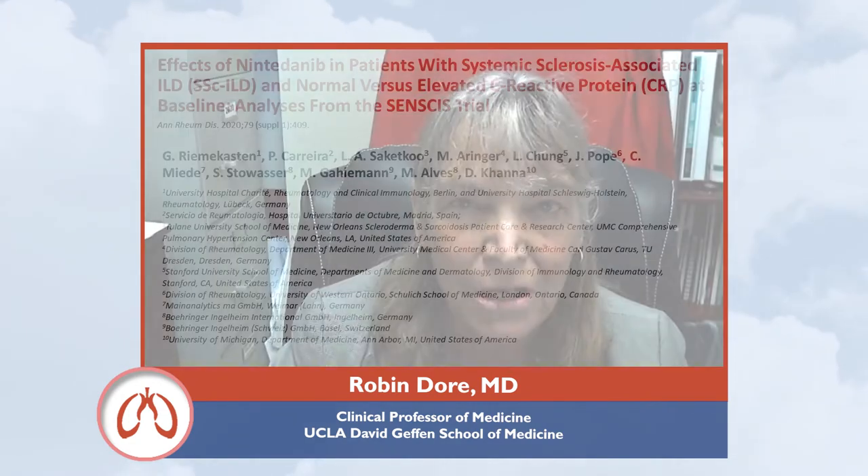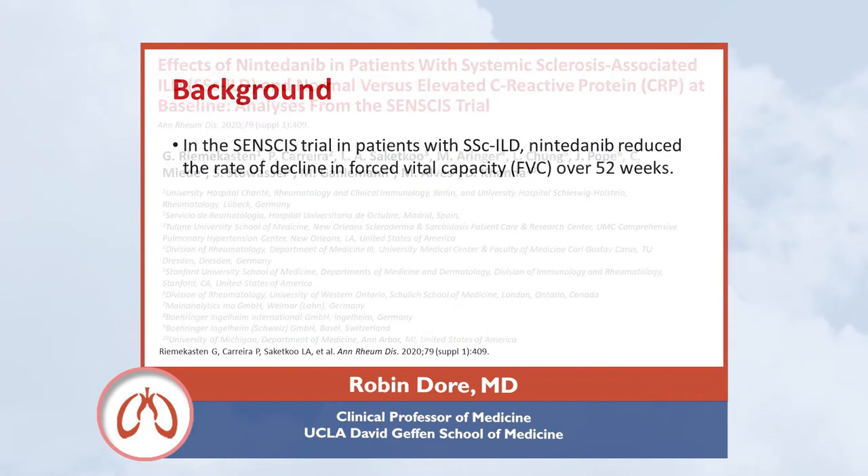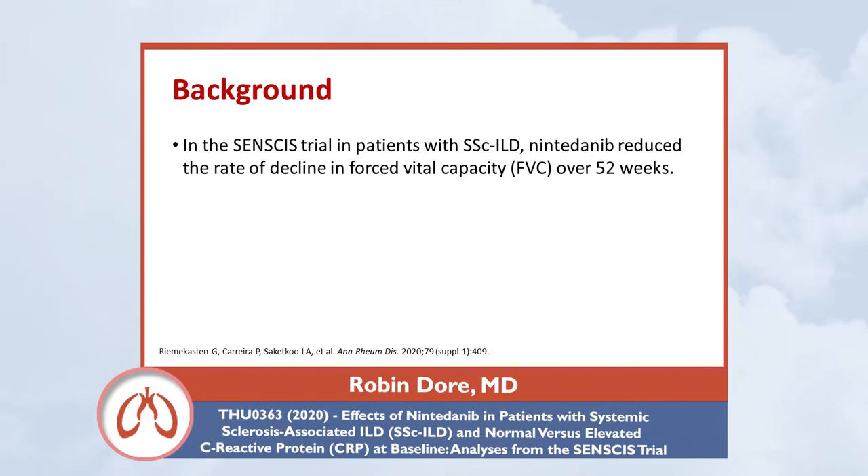CRP is something that rheumatologists frequently use, whether we're talking about rheumatoid arthritis, lupus, or systemic sclerosis, in order to determine disease severity. In the SENSCIS trial, patients with systemic sclerosis interstitial lung disease showed that nintedanib reduced the rate of decline in forced vital capacity over 52 weeks.